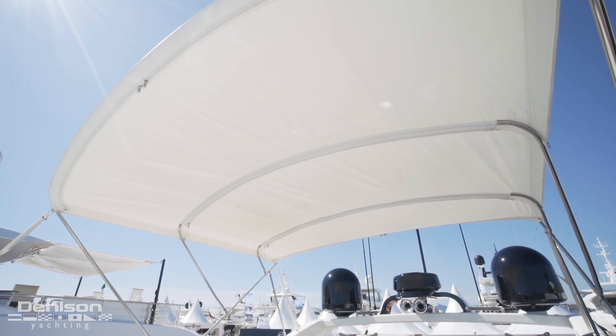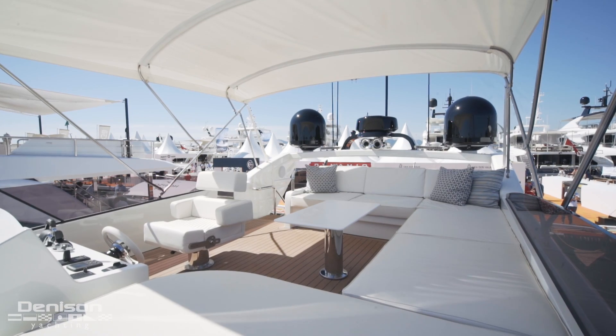Her helm is designed as a floating console and features a beautiful diamond-stitched seat for the captain. Overhead is a bimini top for those hotter days on the water — it's sure to come in handy in places like Miami.